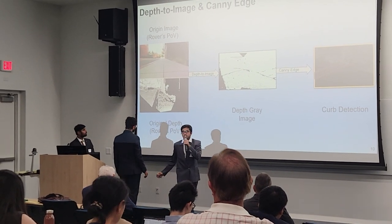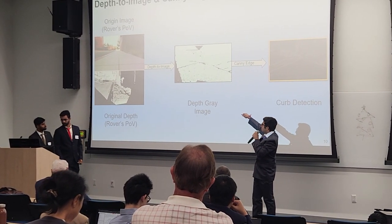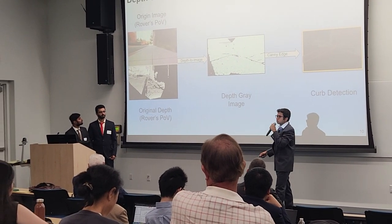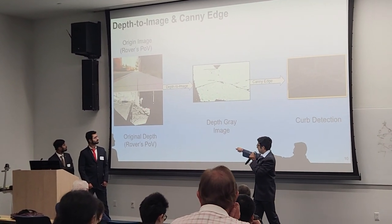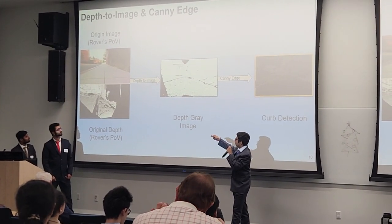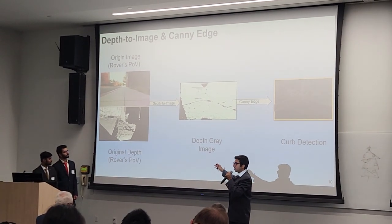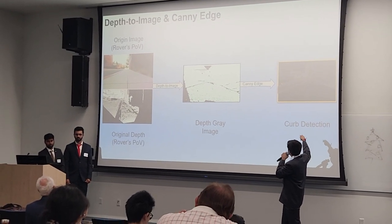Our segmentation model can distinguish walkway from grass, but struggles to differentiate walkway from road. So we also rely on the depth information from the camera. We designed an in-house algorithm called a depth-to-image converter, which converts raw depth data into a grayscale image. We then apply edge detection using Canny edge detection on that grayscale image.